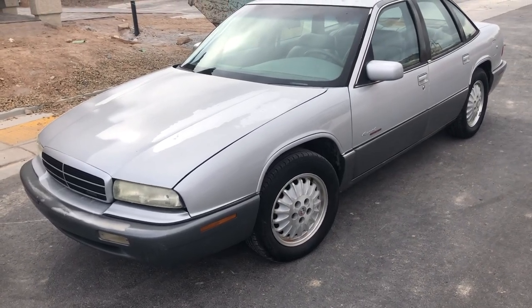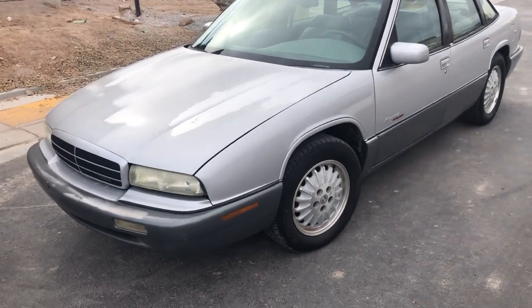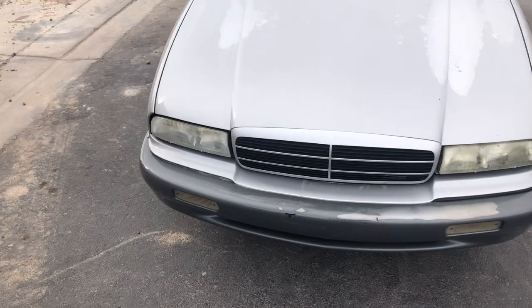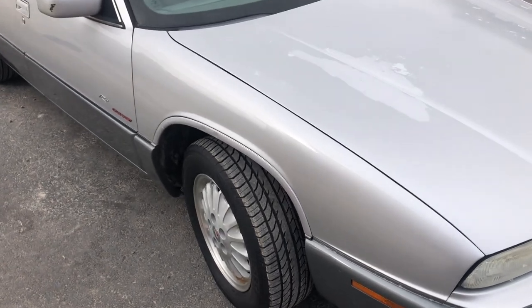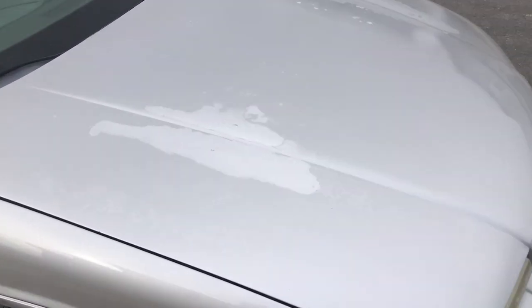Hello everyone. Up for auction we have a 1995 Buick Regal Grand Sport. I believe this was the top of the line Buick Regal for 1995. This one seems to run and drive well. We're going to take a look around and see what we can see.